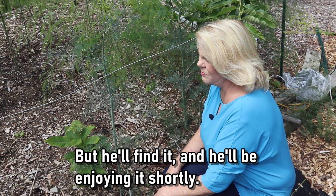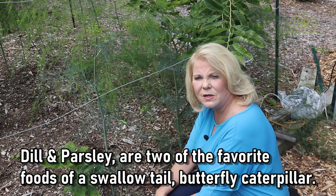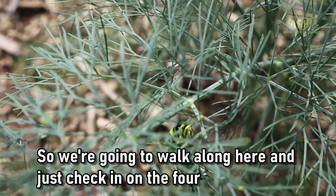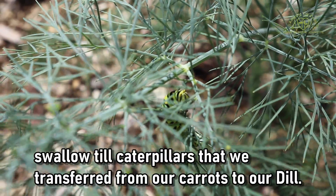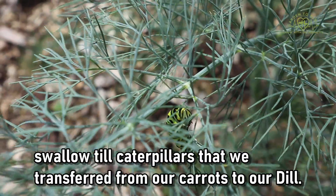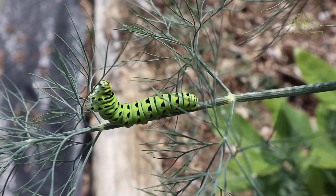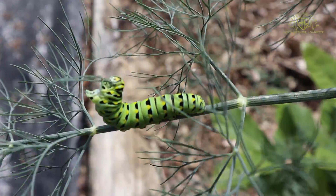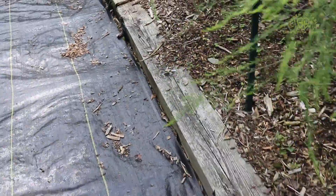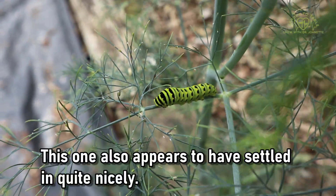He's still looking for the dill, but he'll find it and he'll be enjoying it shortly. Dill and parsley are two of the favorite foods of a swallowtail butterfly caterpillar. So we're going to walk along here and check in on the four swallowtail caterpillars that we transferred from our carrots to our dill. Here's the first one, and here's the next one — you can see he's right at home enjoying a nice snack of dill leaves.